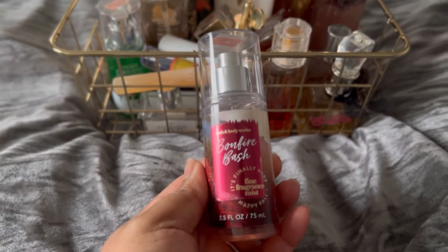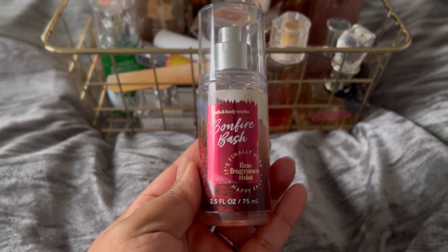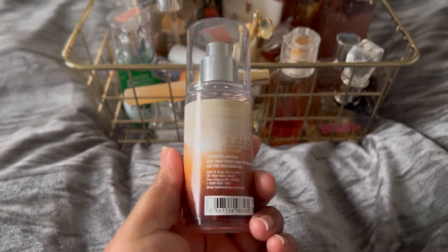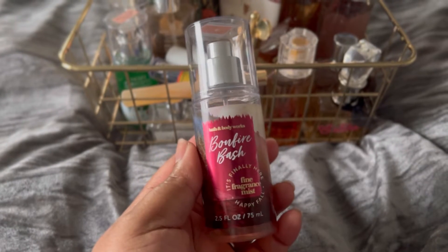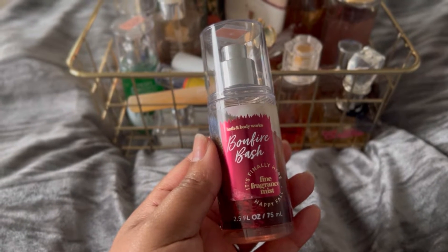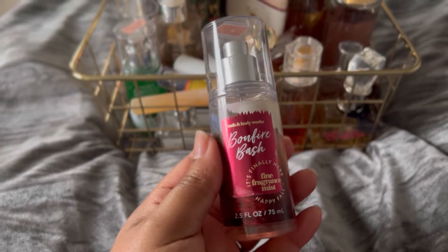I'm pretty much just going to grab what I see. First up we have Bonfire Bash. This is just one of my minis that I actually forgot I had, so I decided I wanted to use it up. This does not have any notes on it, but if you know what Bonfire Bash smells like, it's pretty much like vanilla — very deep vanilla with a little bit of smokiness and sweetness. So I just want to use this up.